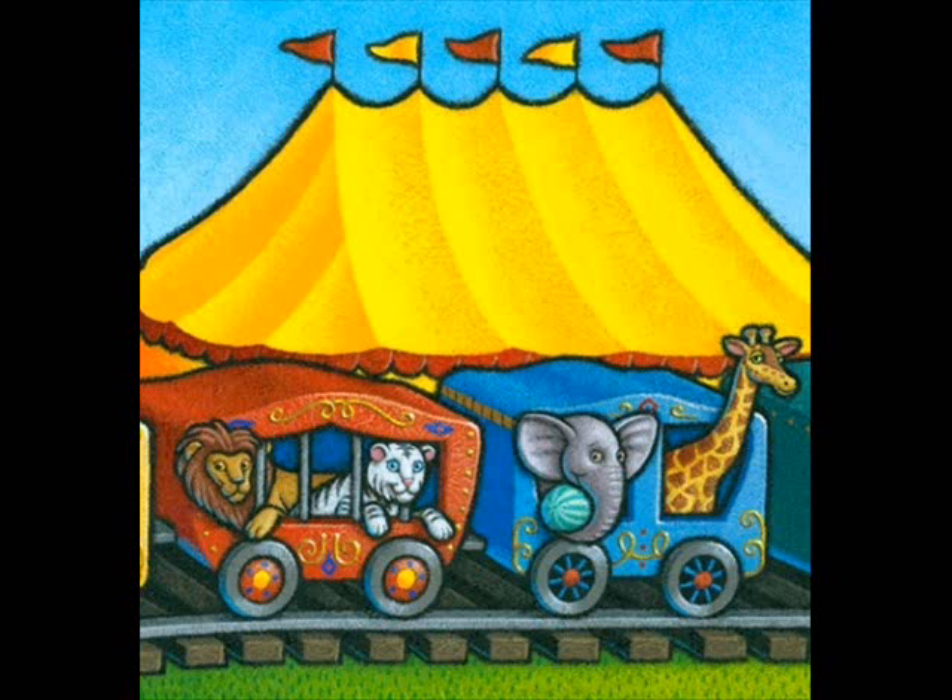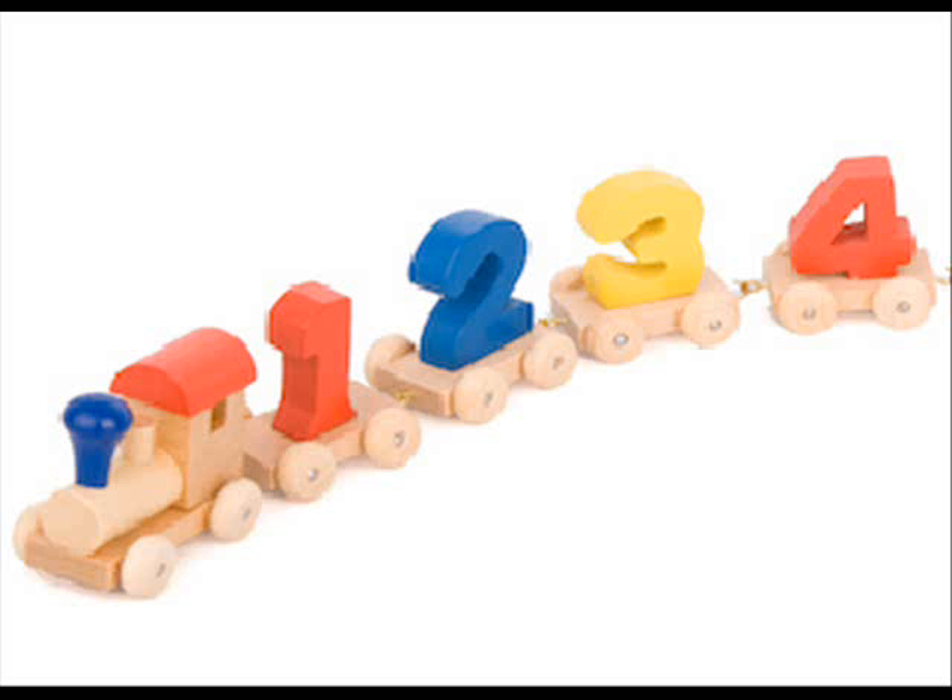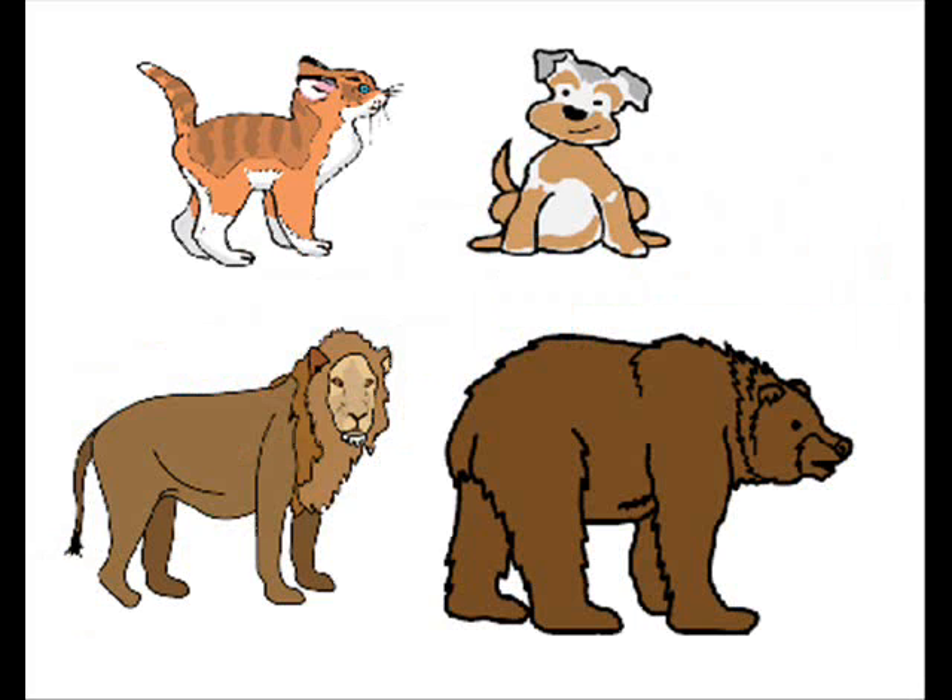Check out all the circus animals in the fourth train car. It's the square-shaped car with a number four on it. I see four different kinds of animals inside: cats and dogs and lions and bears. They must be great friends to get along so well with each other. Yeah, they must be true friends.